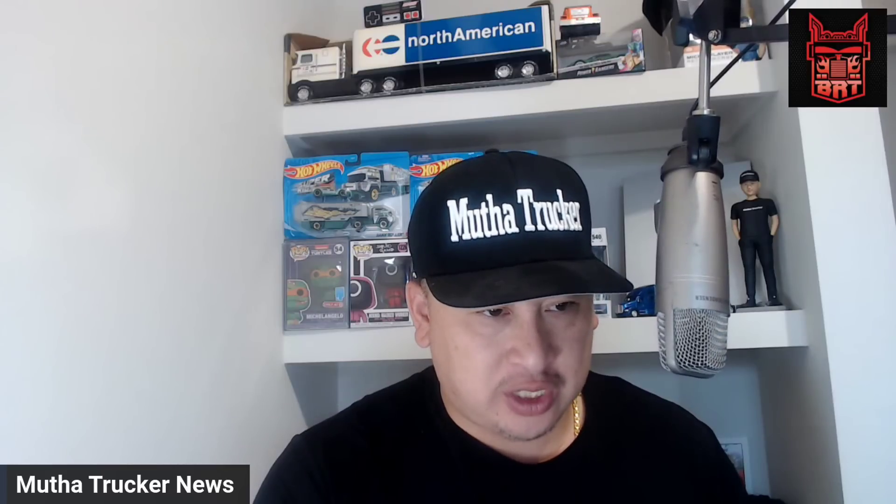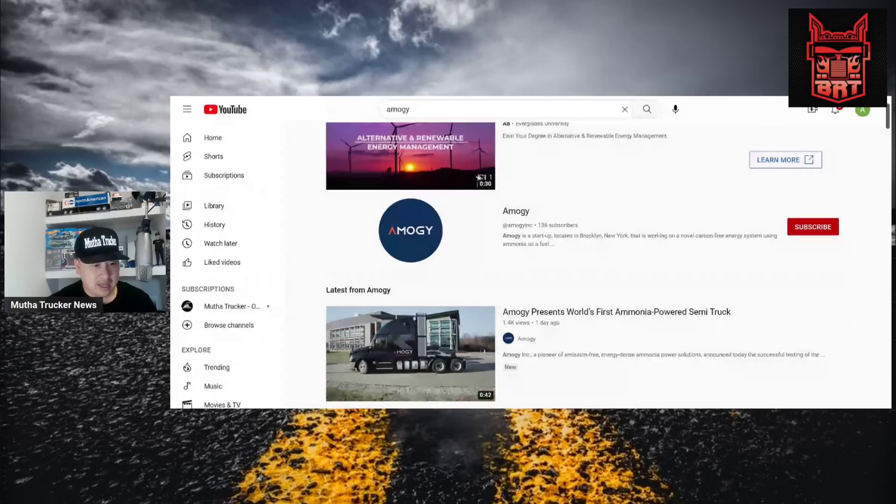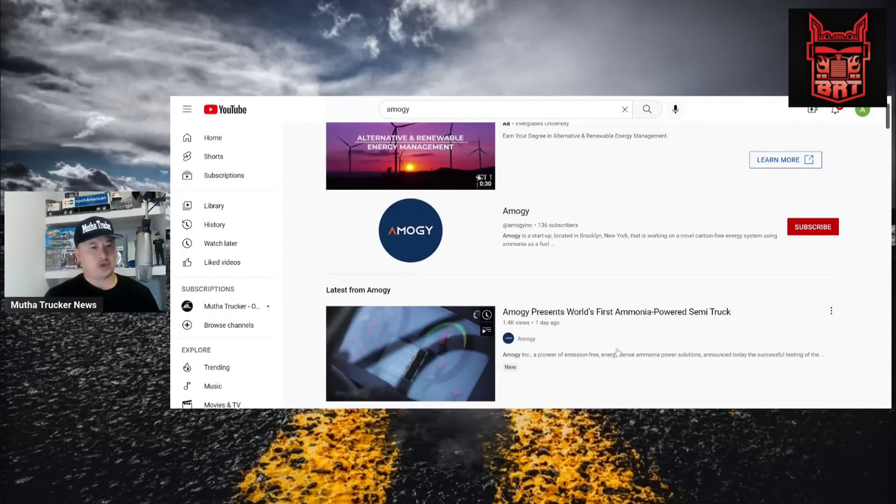There's a company right now called Amogee — check them out, follow them to see where this is going in the future. I always like to keep up with what's going on. Right here: Amogee presents the world's first ammonia-powered semi truck.